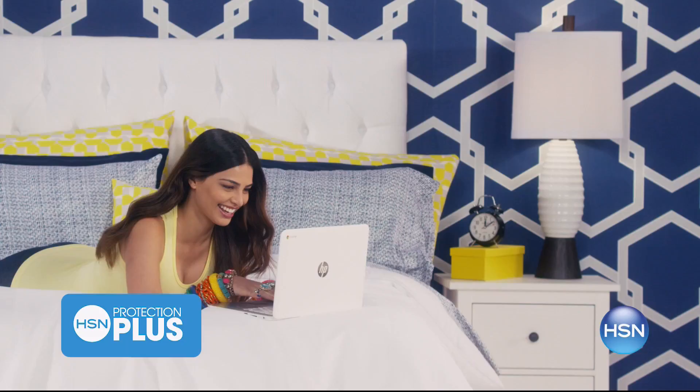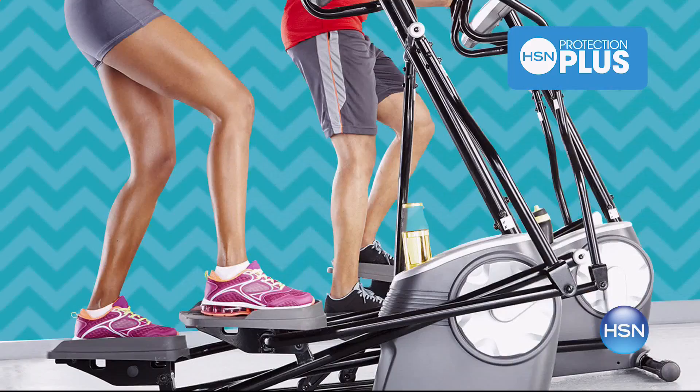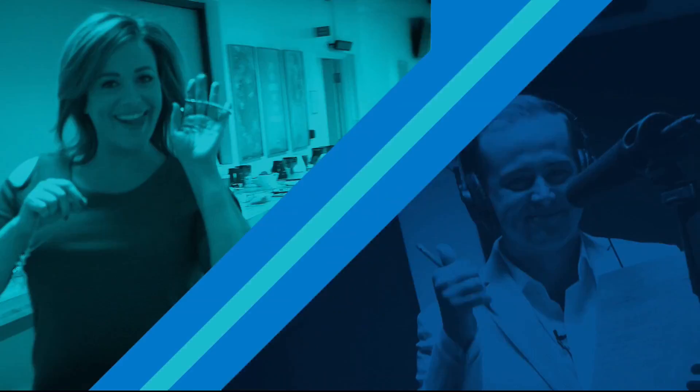Worry about one less thing with our Protection Plus plans at HSN. Computers, printers, cameras, fitness equipment, and even jewelry can be covered with a plan that offers repair or replacement should a failure occur. Portable electronics have accidental damage from handling, which covers unintentional mishaps like everyday drops, spills, and cracked screens. It's easy to add when you are checking out. Search Protection Plus at HSN.com for more details.